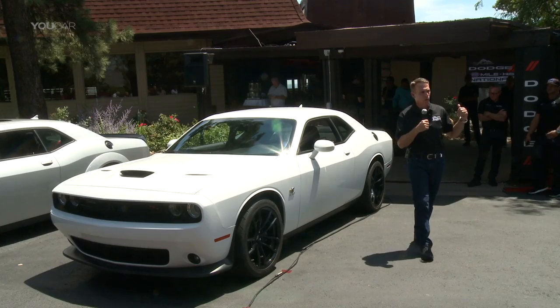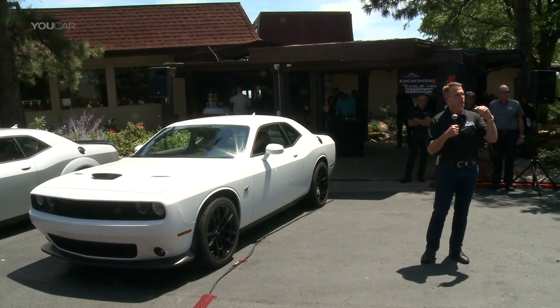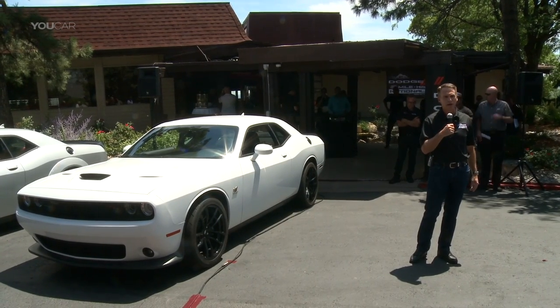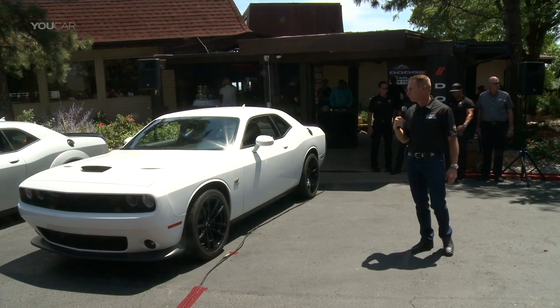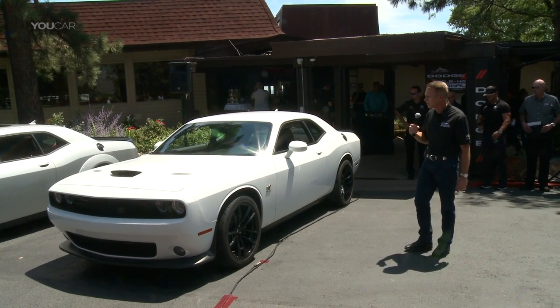All of this is going to be available at every Dodge dealer starting later this year for anybody to order one at a cost of under $45,000. We think it's great value, and we're proud to be able to come out today and tell you a little bit about our latest performance vehicle.